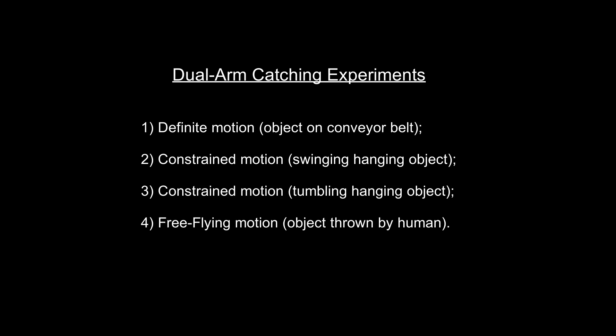Next, we show several hardware experiments, including bi-manual catching of objects moving on a conveyor belt, swing objects, trembling objects, and flying objects, which validate the effectiveness of the proposed method.